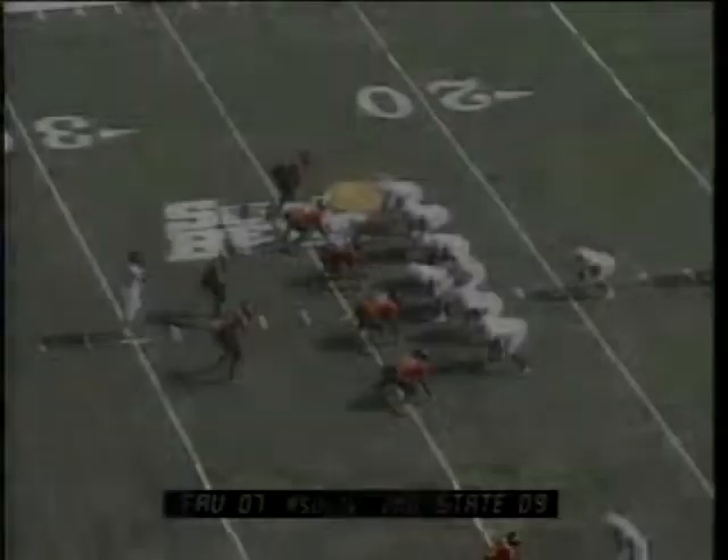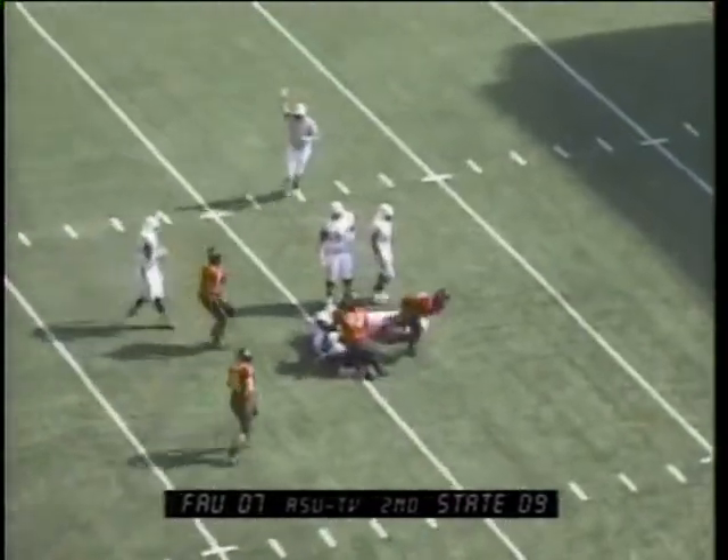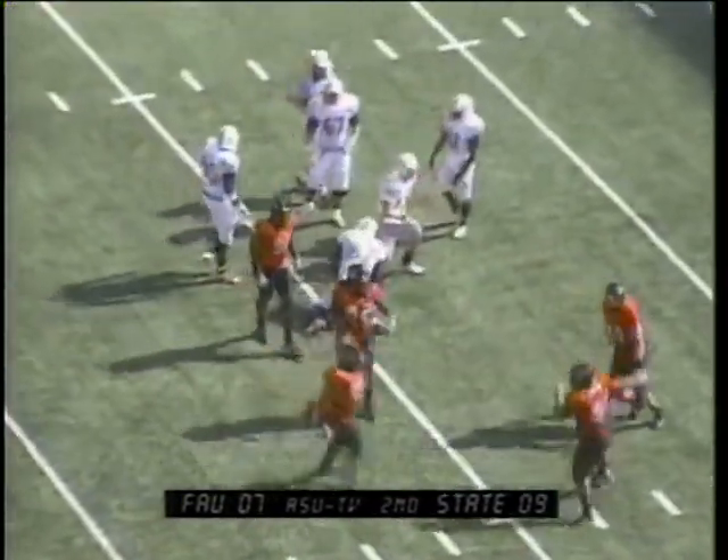FAU at their own 24, ball on the right hash, I-formation behind van Camp — being chased and sacked all the way back at the 14 yard line by Brian Hall.